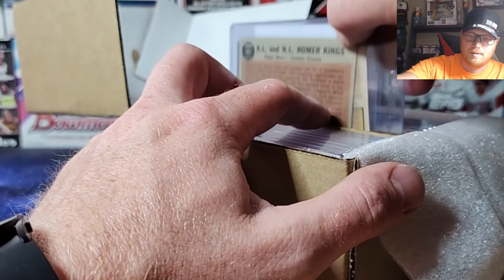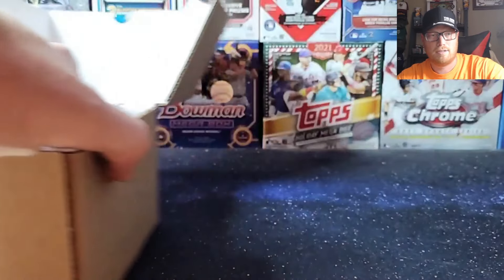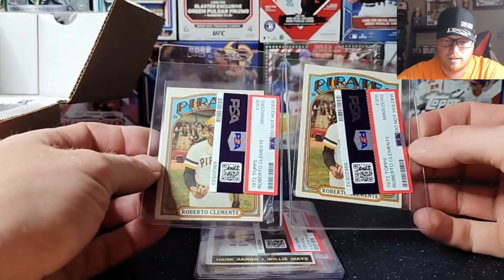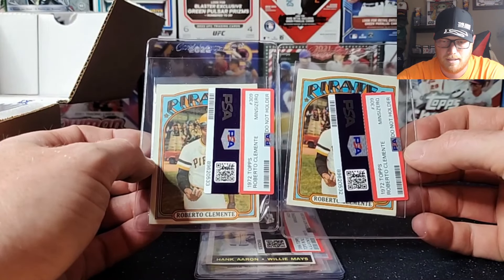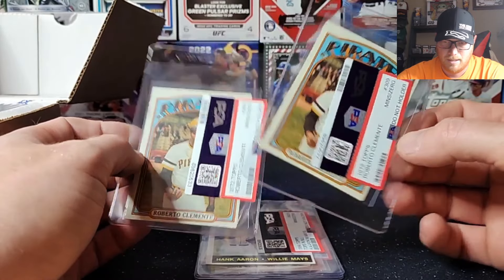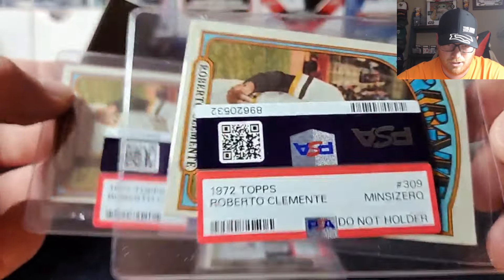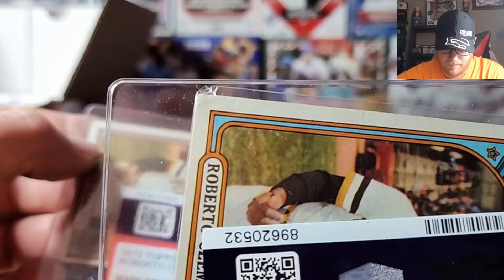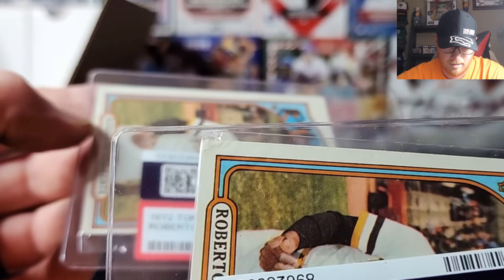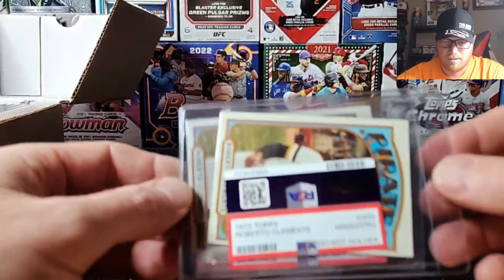All right, so we got a pair of Roberto Clementes — those are the 1972 Clementes. Both of those got minimum size requirements. They jacked that corner trying to jam the thing back in there — that's brutal. Come on PSA, do better.